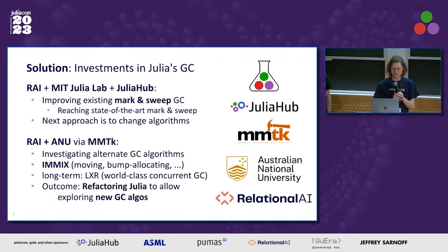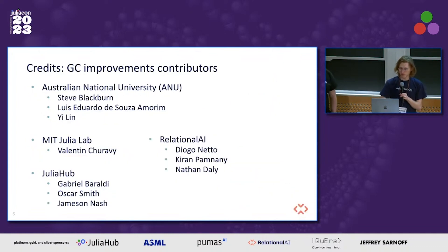One of the outcomes we're really happy about from this work is refactoring the Julia codebase to allow us to explore new GC algorithms. Even if we don't end up with MMTK as the source of our GC backend, we think this work will allow us to explore other GCs as well. Thanks to Steve Blackburn, Eduardo, and Yi from ANU; Diogo and Valentin from MIT Julia Lab; Diogo, Karen, and myself from Relational AI; and Gabriel, Oscar, and Jameson who have been helping a lot from Julia Hub.